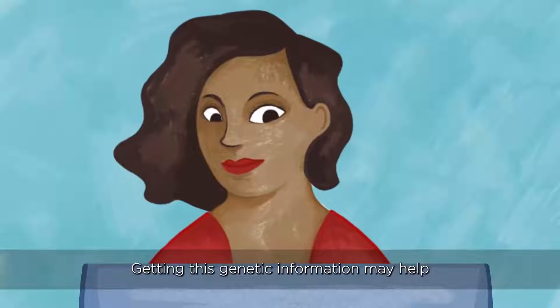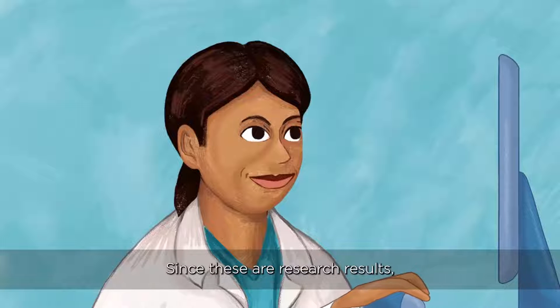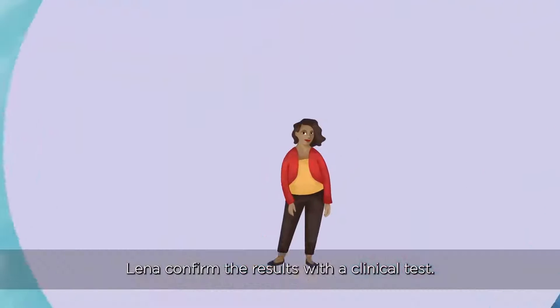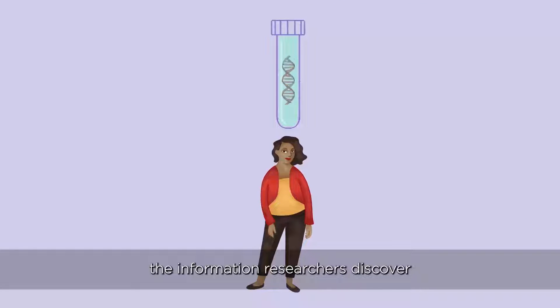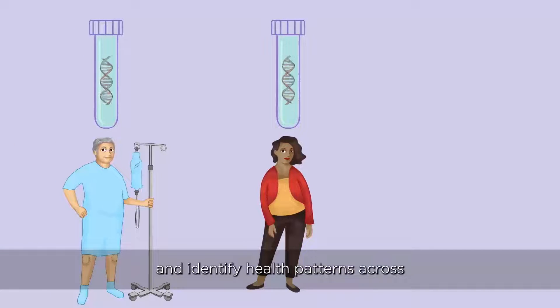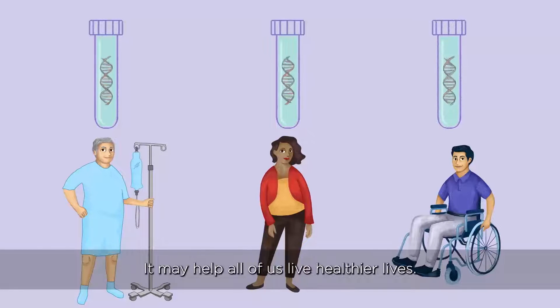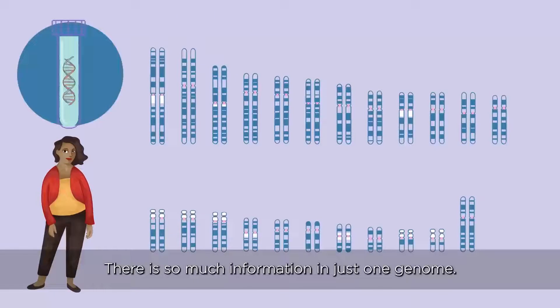Getting this genetic information may help Lena learn about herself and her body. Since these are research results, a doctor or healthcare provider can help Lena confirm the results with a clinical test. In the future, the information researchers discover may be used to create better medical treatments and identify health patterns across different subgroups of people. It may help all of us live healthier lives.